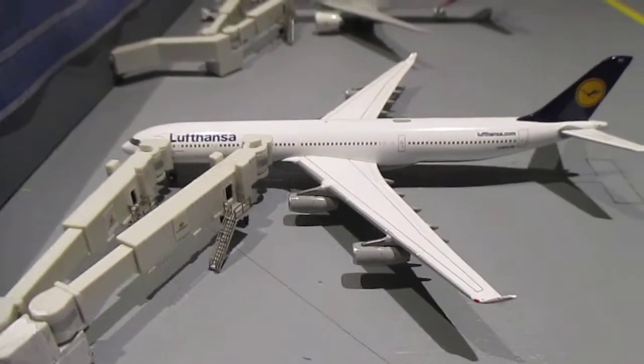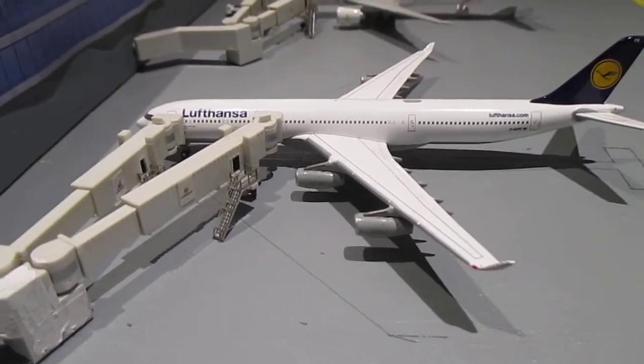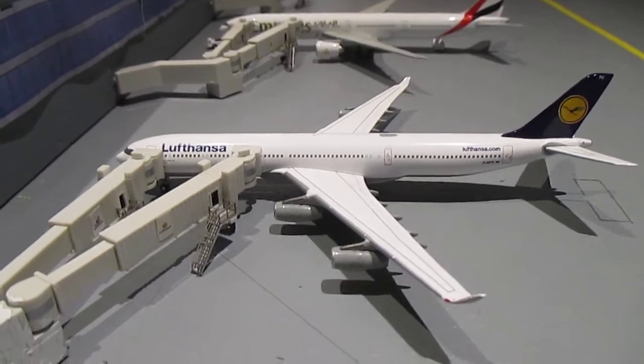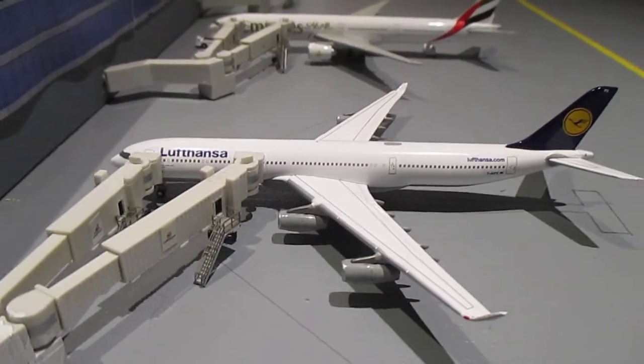In Bravo-4 we have a Lufthansa A340-300. This aircraft just arrived a few hours ago from Frankfurt and will head out to Munich. This is like the biggest flight Lufthansa operates from Reading International.